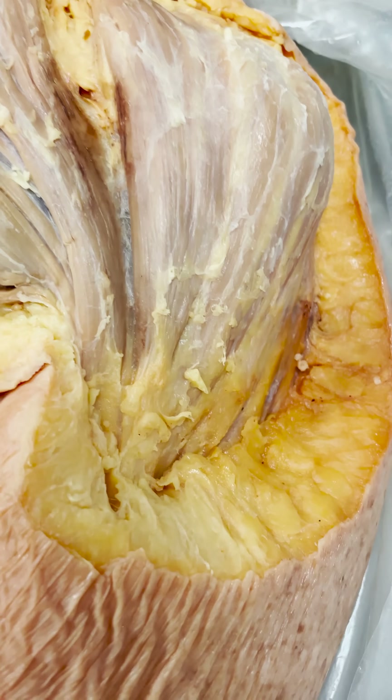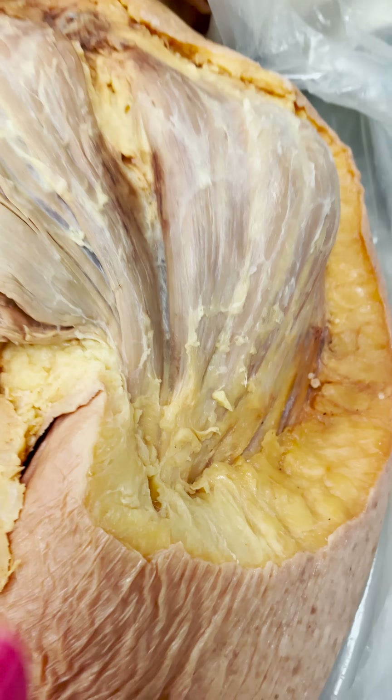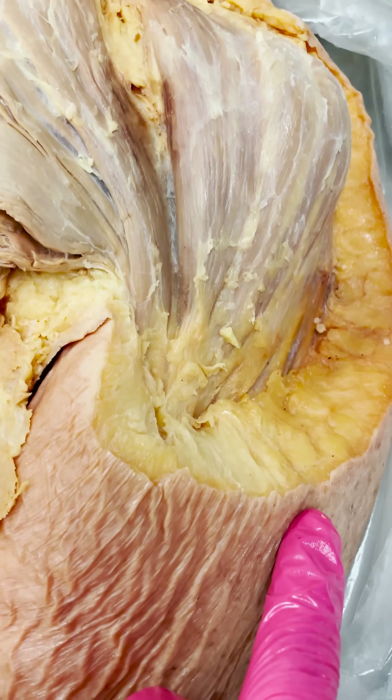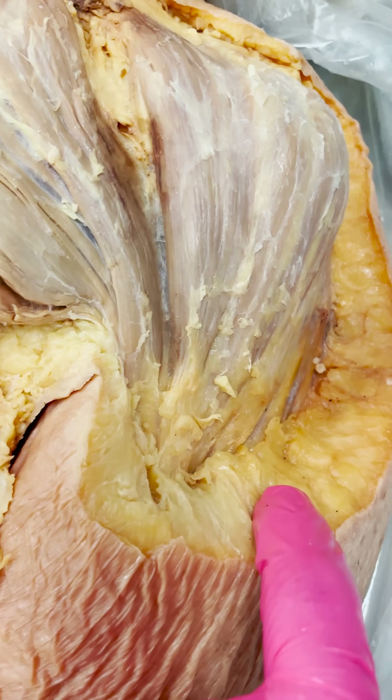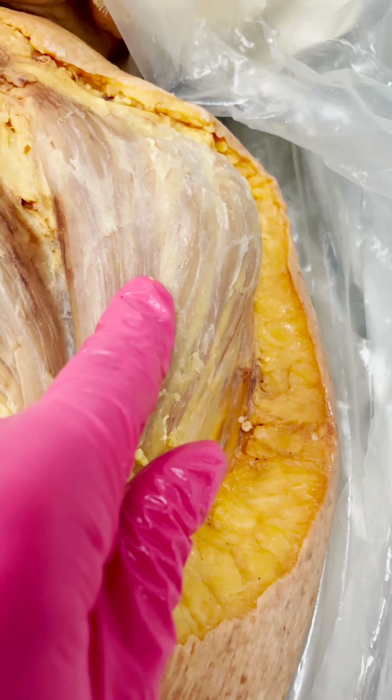On this particular body, we're still in the early stages of dissection, but I wanted to show you the relationship between the muscle, the skin, and the subcutaneous layer. Now, just so you know where you're looking, this is the left shoulder — this is the left deltoid muscle.